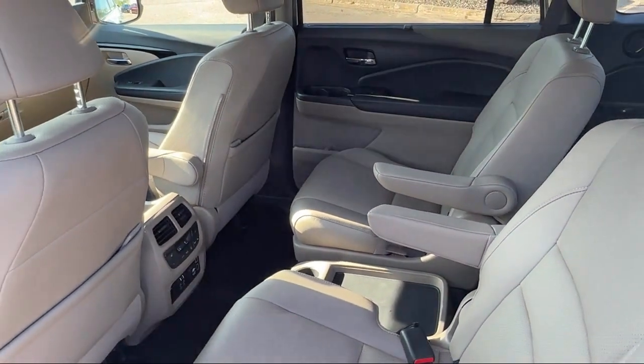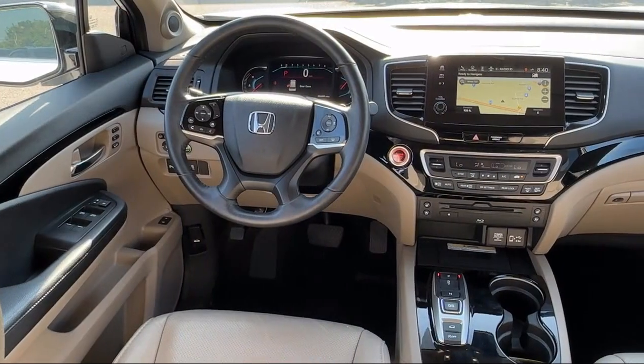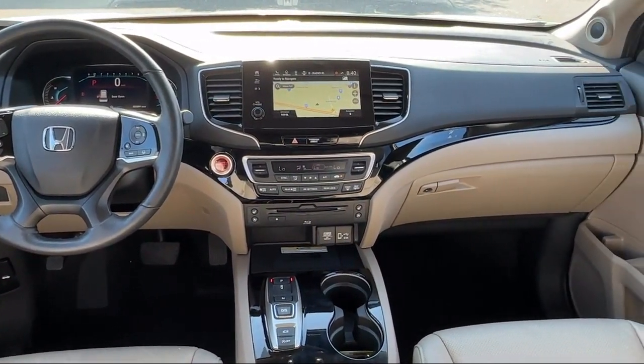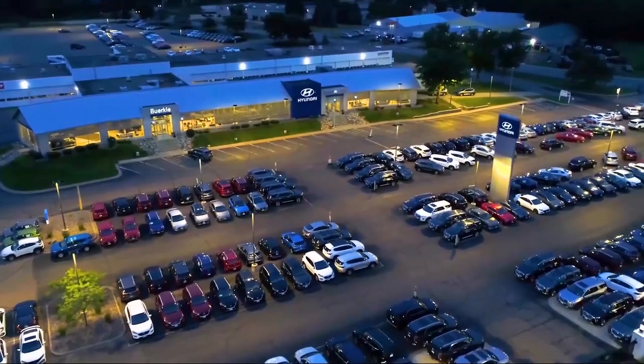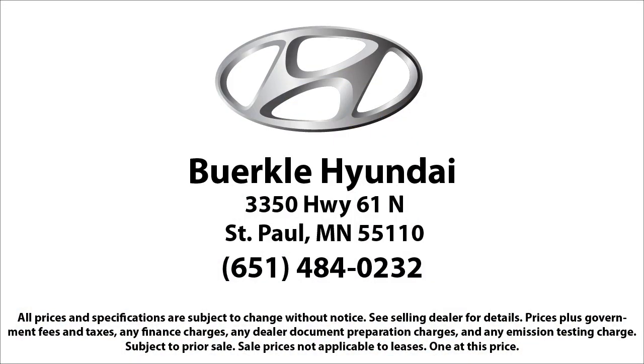So give us a call and schedule a test drive. We'll even bring the vehicle to you.